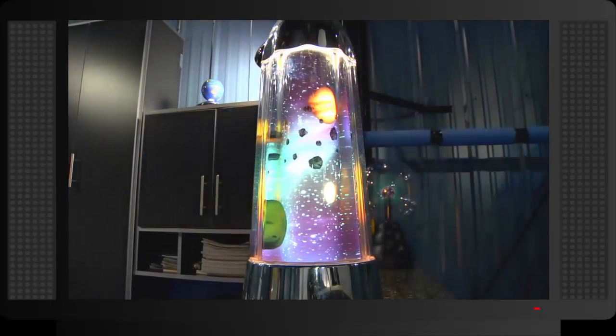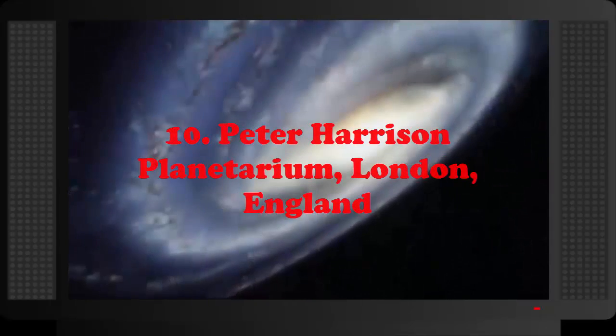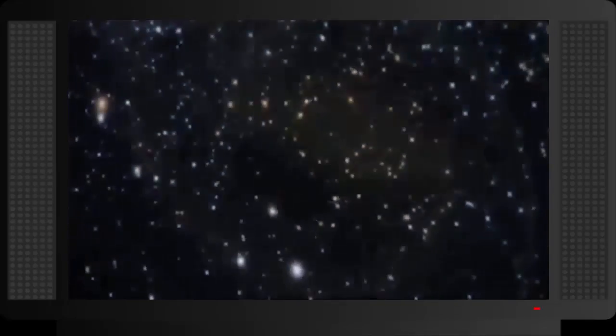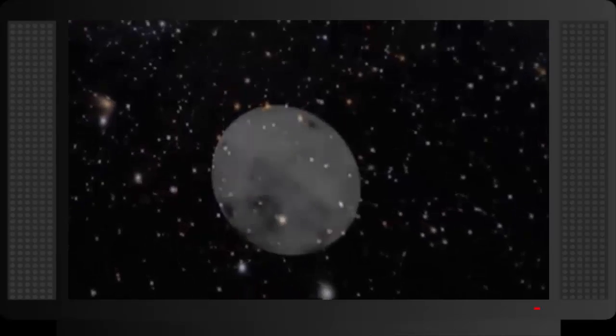Here are 10 recommended planetariums from around the world. Number 10: Peter Harrison Planetarium, London, England. The Peter Harrison Planetarium is part of the National Maritime Museum in Greenwich Park. This dome theater is a digital laser planetarium with 120 seats.